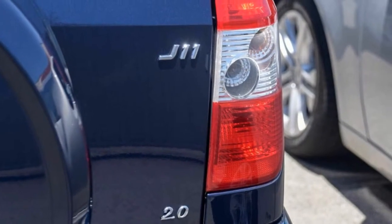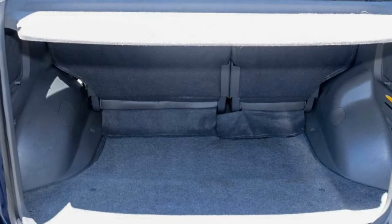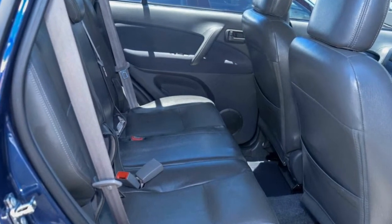Remote central locking, alloy wheels, power steering, air conditioning, a CD player. The anti-lock braking system will help deliver you safely to your destination, and more.